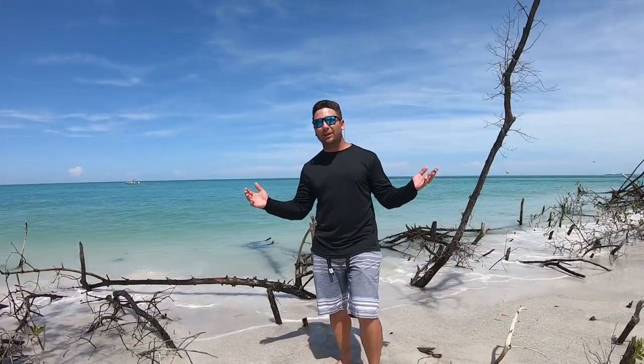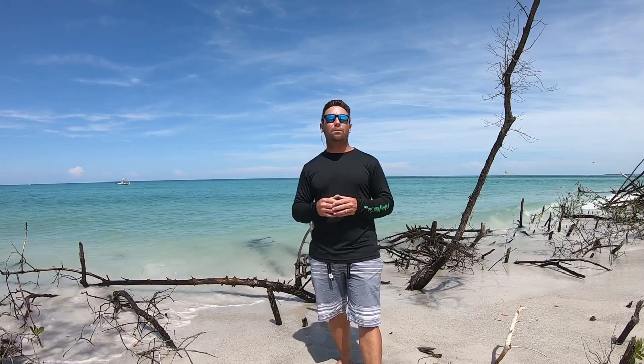This is actually southwest Florida guys, this is where I live, this is where I run my business. So if you guys ever want to book a fishing trip with me, the link to my contact information is in the description below of this video.